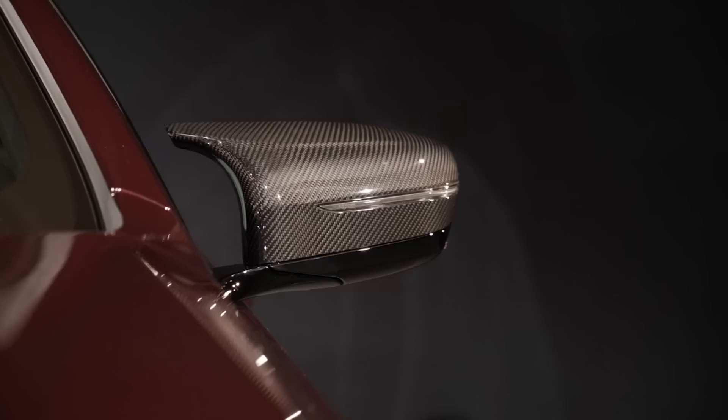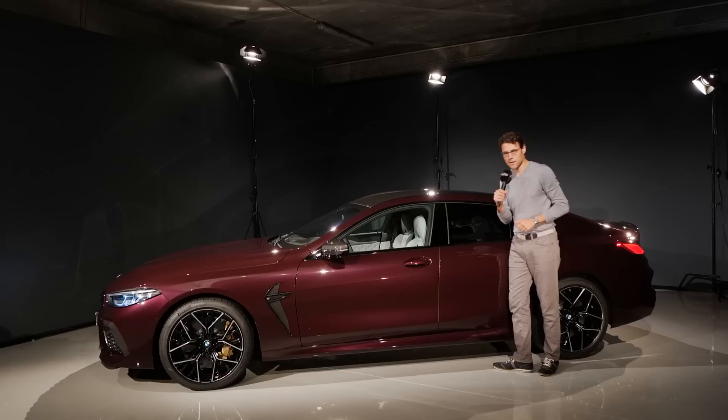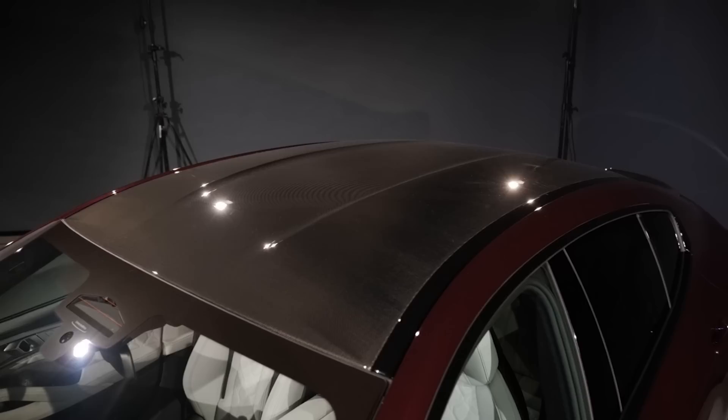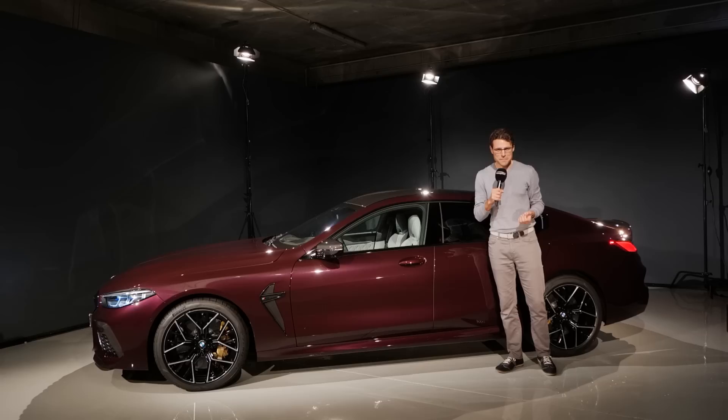We have special side mirrors here with more aerodynamic features and carbon fiber covers. The carbon fiber roof is standard for the M8 — it reduces a little weight but is more definitely for the visual part. The wine red-like color here is one of the individual colors, pretty spectacular, though I think a more bold color would even fit better to an M8. What's your take on that?